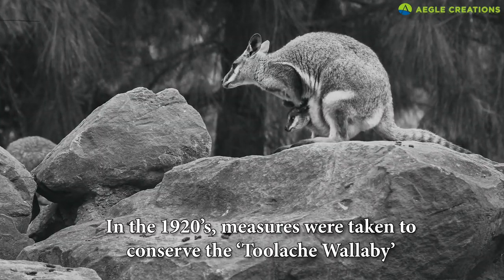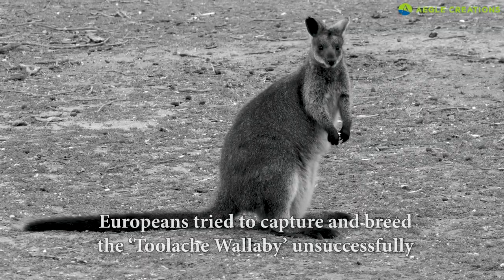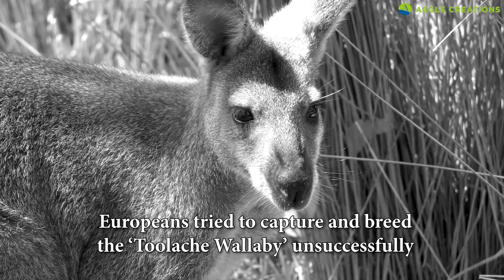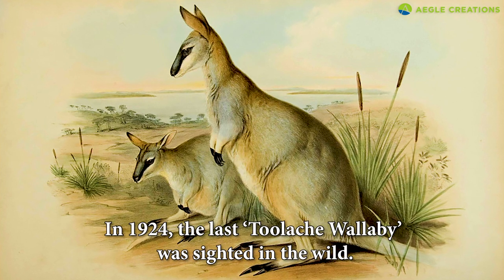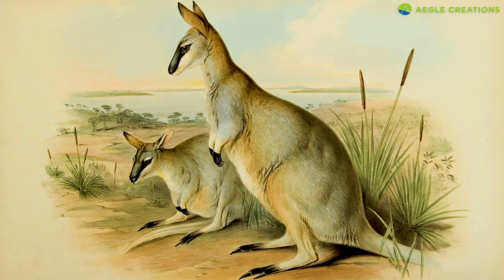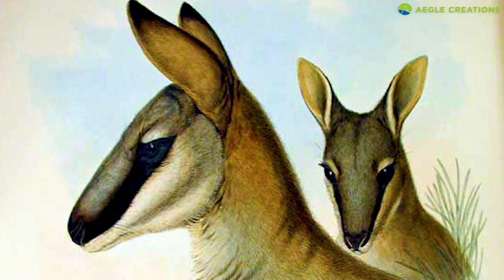Due to their declining population by the 1920s, conservation efforts were made. Europeans tried to capture and breed the wallaby, but sadly, most of these animals died of exhaustion. In 1924, the last tool egg wallaby was sighted in the wild. The last captive creature died in 1939. In 2000, the most graceful and elegant wallaby was deemed extinct.